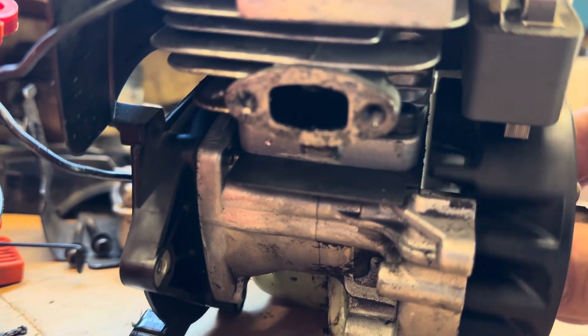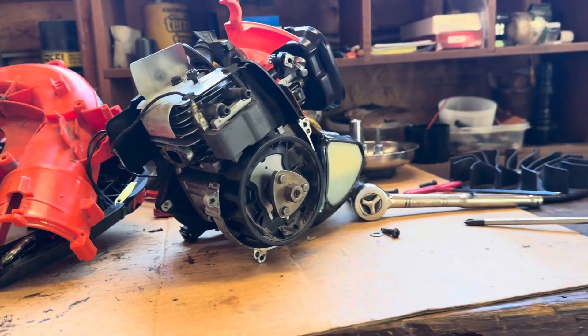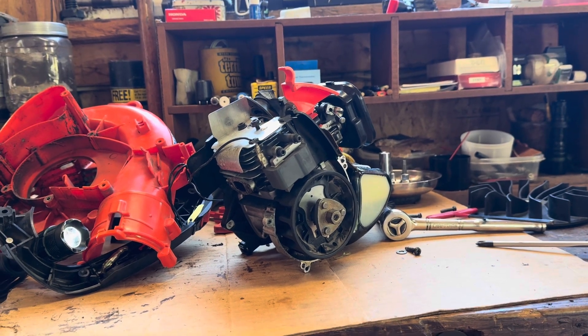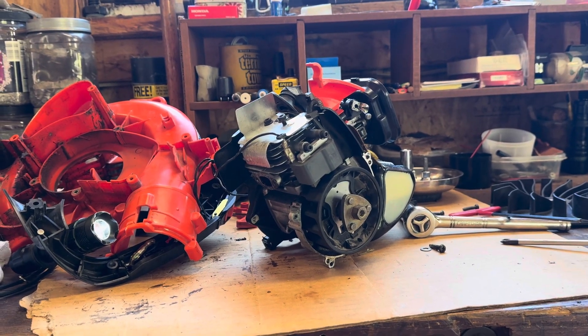I'm pretty sure it's the lower rod bearing. It's a shame the cylinder looks really good and everything, but that lower bearing is pretty loose in there. That's my diagnosis, and that is catastrophic. That sucks.